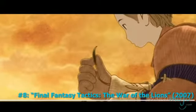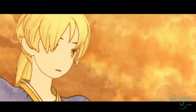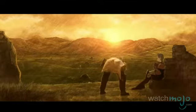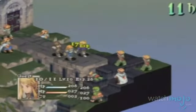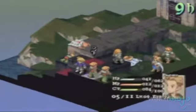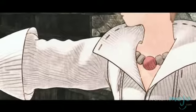Number 8: Final Fantasy Tactics: The War of the Lions. Call us controversial for choosing this Final Fantasy game over Dissidia or Crisis Core, but we didn't love any of them quite as much as this one. Like the other tactics games, War of the Lions offers a turn-based version of the classic RPGs, set in the Kingdom of Ivalice. Part of the fun of the game, aside from the ultra-tactical battles, is building up your roster of characters in order to collect one of each class.